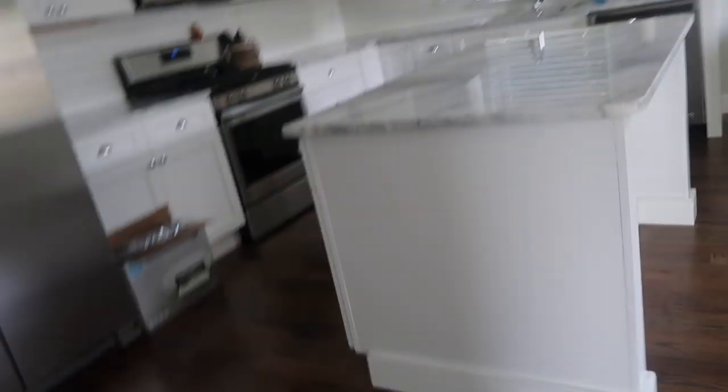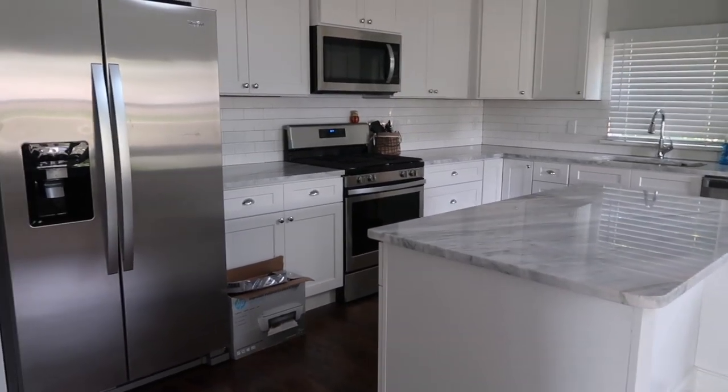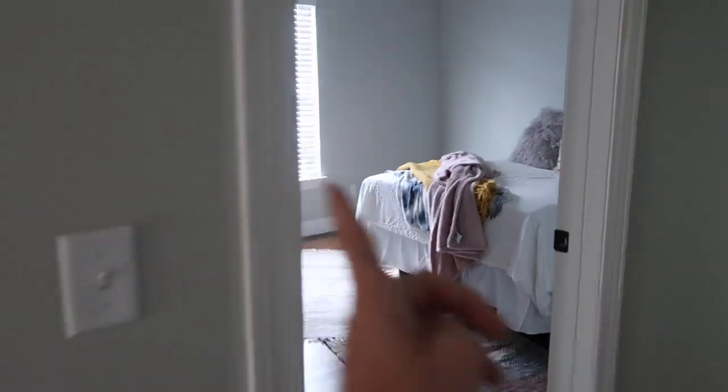My roommates have already moved some stuff in, so I'll show you guys what it looks like. I just walked in the door — I didn't want to show the outside for safety reasons. The people that built the house put some couches in and installed the TV for us. And guys, look at this kitchen — I think that's what I'm most excited about.